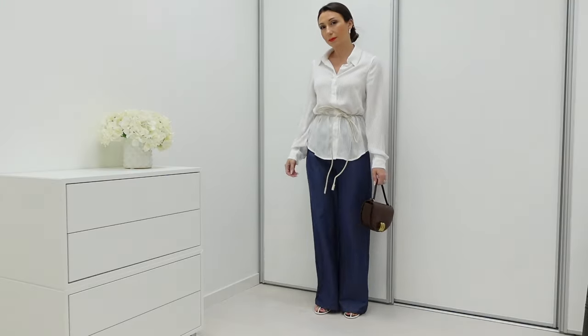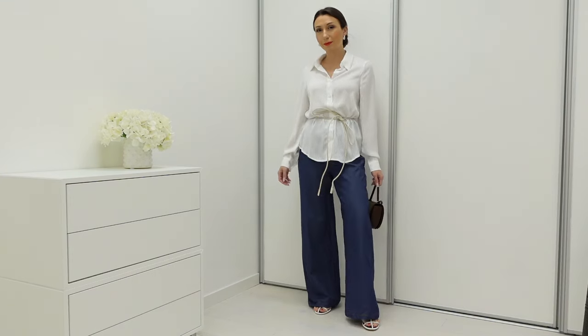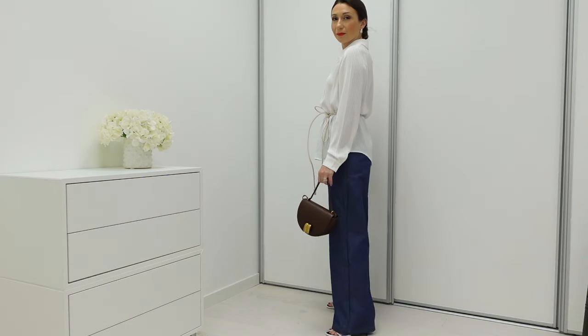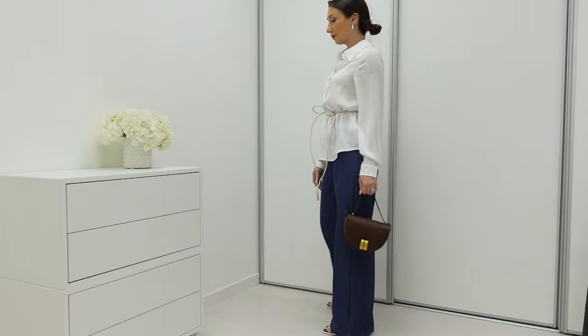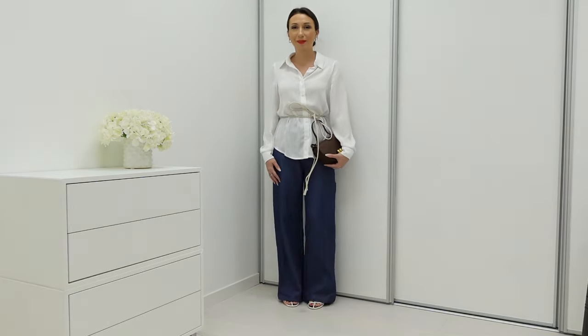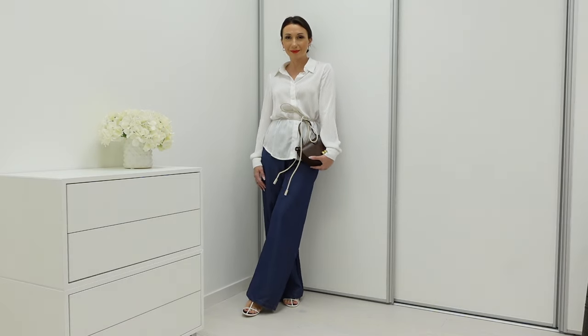I also got several blouses. One of them is in a silky material — I got it in extra small. It's a viscose blend and a little bit see-through. It's a classical, very basic piece for my wardrobe. I really love Rehouse clothes — they have these versatile pieces that you can have for many years and style in different ways every time.